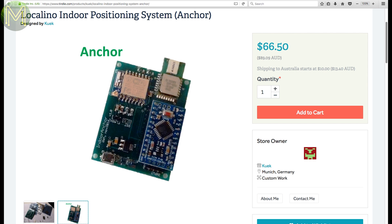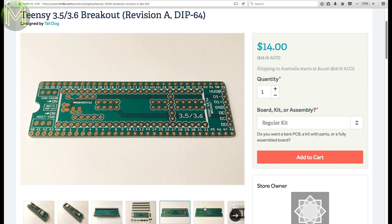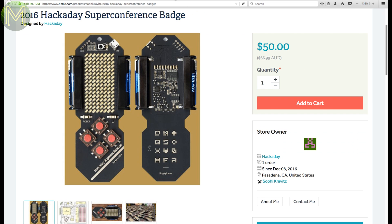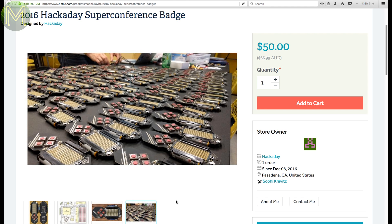This is yet another Teensy 3.5/3.6 breakout board, but this one is capable of breaking out those surface mount pads that you normally can't reach under the Teensy. Did you miss the Hackaday Super Conference? Well, you can pick up your very own 2016 Hackaday Super Conference badge — they seem to have a few left over.